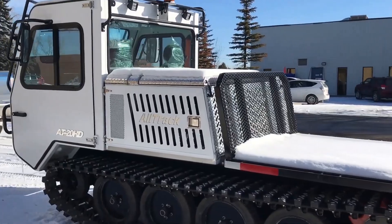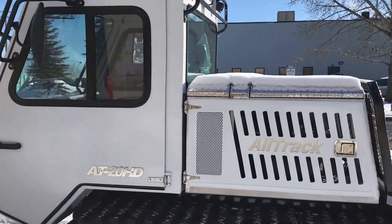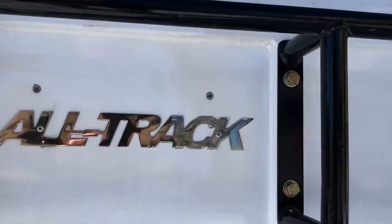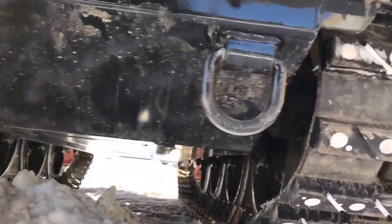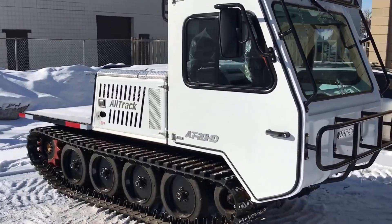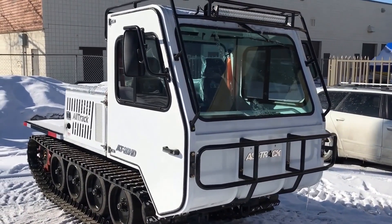All-Track AT20HD. Compact but powerful, the All-Track AT20HD is an incredibly versatile tracked vehicle that defies its small size. At just 5 feet wide, it can access tight spaces that larger vehicles can't, making it a favorite for industries that need to reach remote or rugged areas. This vehicle is designed to tackle any environment, proving that big things do come in small packages.